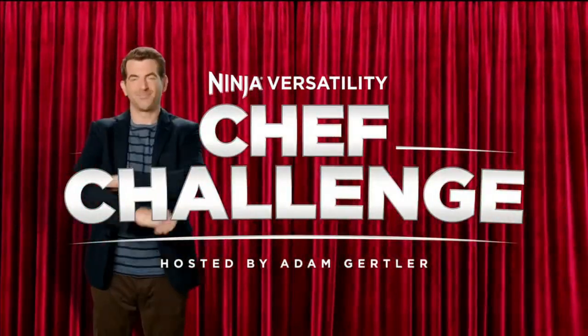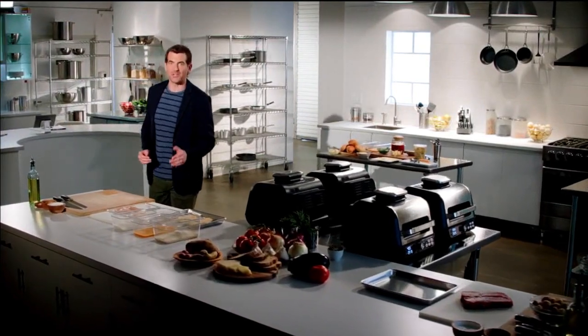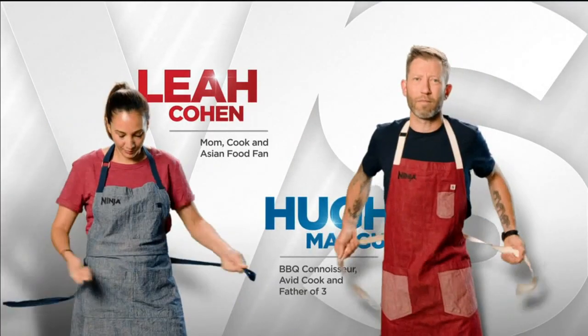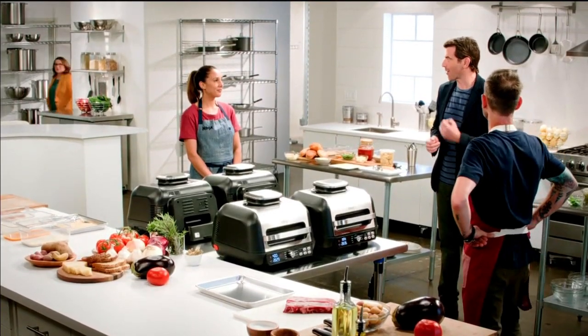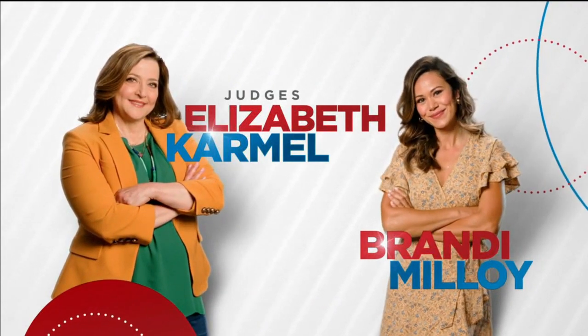Please welcome our host, Adam Gertler. I'm here in the Ninja Test Kitchen, and we're about to put the Ninja Foodie Smart XL Pro Grill and Griddle to the ultimate test. Two cooks are going to face off preparing their favorite Italian dishes using only the Ninja Foodie Grill and Griddle. You're going to be cooking for our grilling experts and celebrity judges, Elizabeth Carmel and Brandy Malloy. You have 30 minutes, and your time starts now.